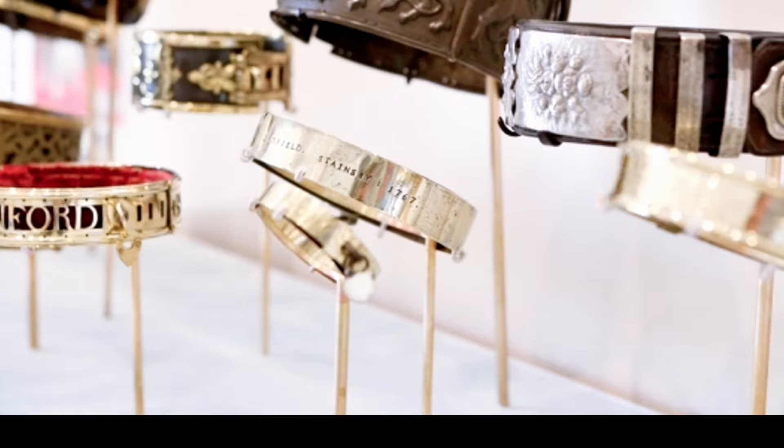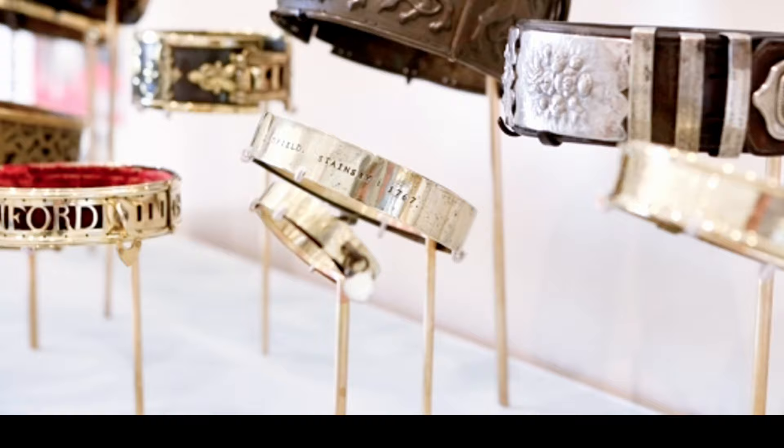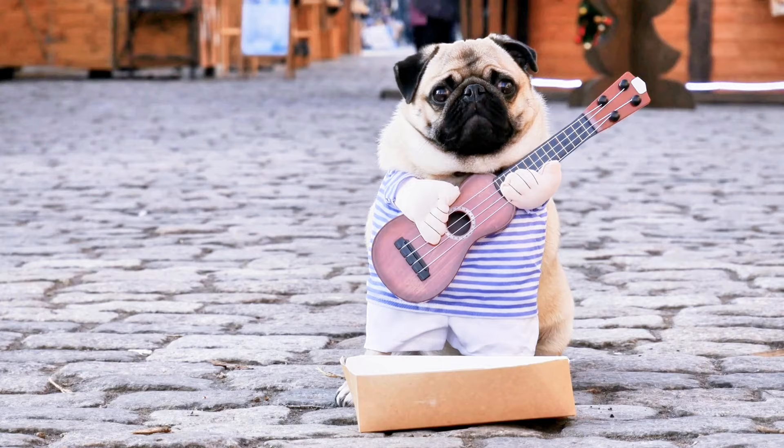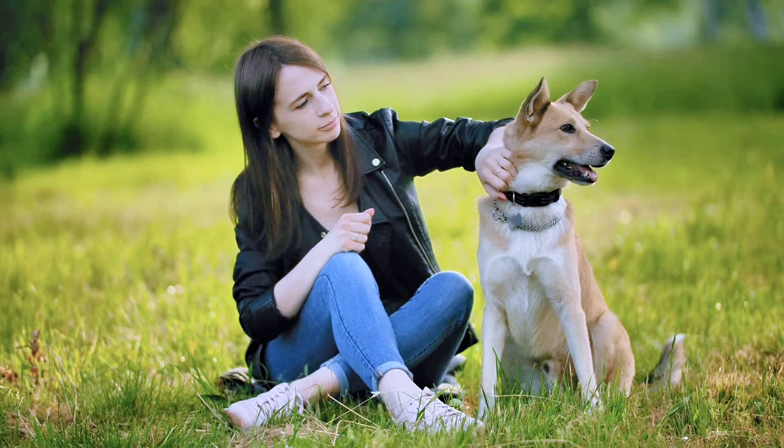Picture the clanging of iron collars on hunting hounds, the tinkling bells of Elizabethan lapdogs, and the sleek leather of modern designer collars. This isn't just a museum — it's a tribute to the enduring bond between humans and dogs, told through the surprising history of their neckwear. So unleash your inner dog lover and discover the fascinating world where canine fashion barks louder than words.